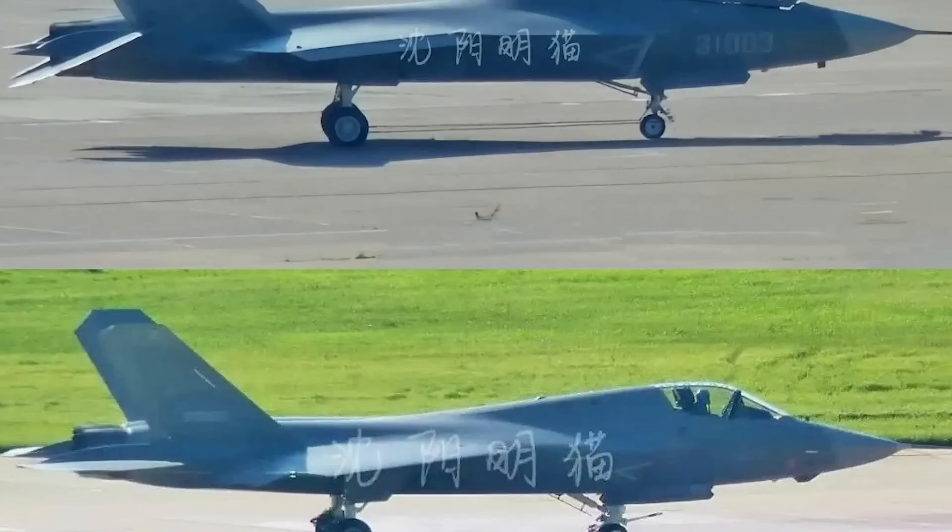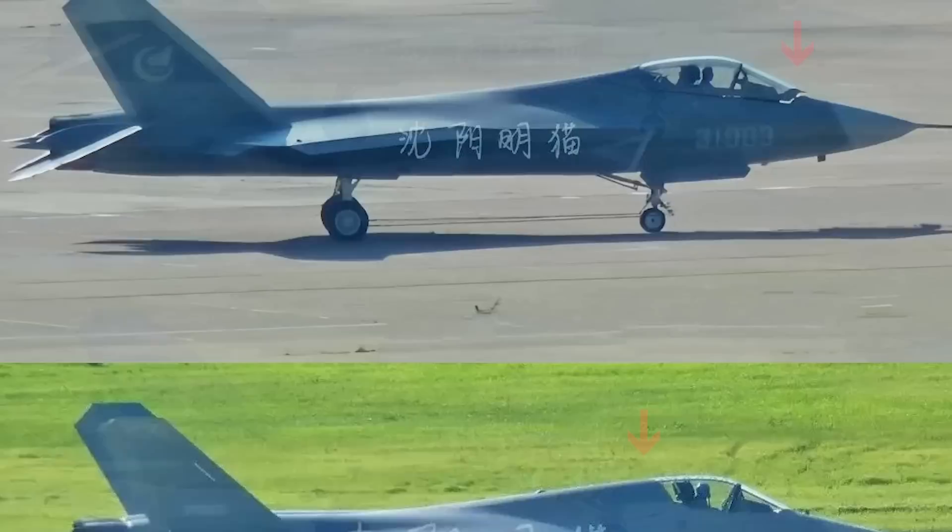Beginning with the tip of this Chinese fighter, the latest J-35 has an optical electronic suite below the radar. The 2.0 has an antenna. The 3.0 has a canopy opening forward, very similar to the US F-35. The 2.0 has a backward opening canopy.